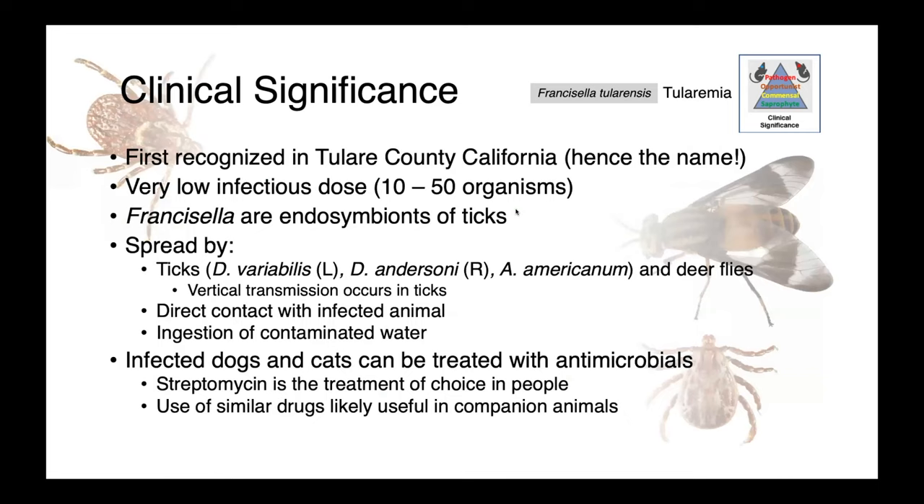Francisella tularensis is the agent of tularemia. It was first recognized in Tulare County, California, hence the name. This organism is notable for its very low infectious dose — it's thought that it only takes between 10 and 50 organisms to cause disease. Francisella as a genus are actually endosymbionts of ticks, associated with arthropods and spread by arthropod vectors. In our region, these include Dermacentor variabilis, Dermacentor andersoni, Amblyomma americanum, as well as deer flies. Within these arthropods, we see vertical transmission.